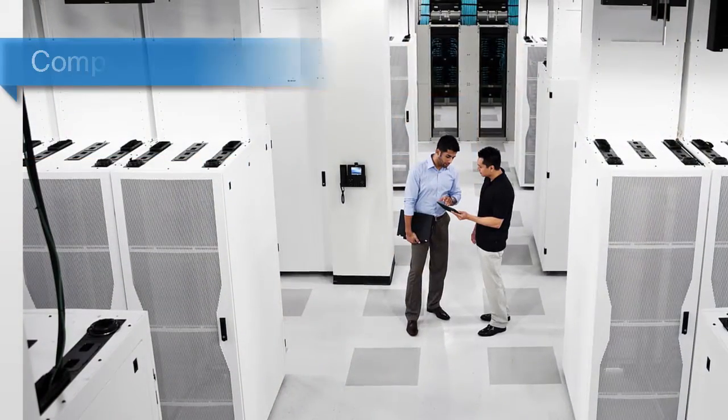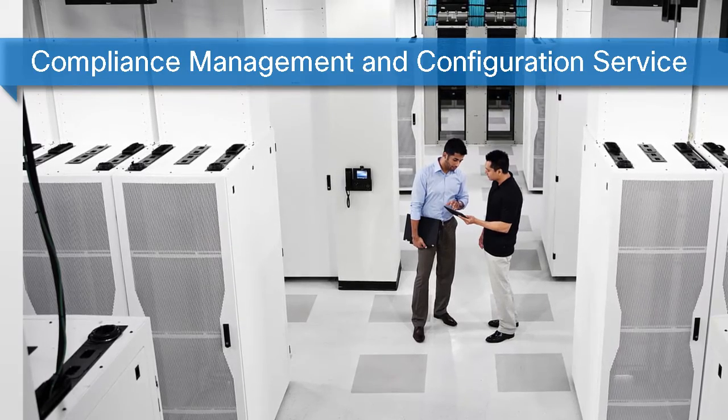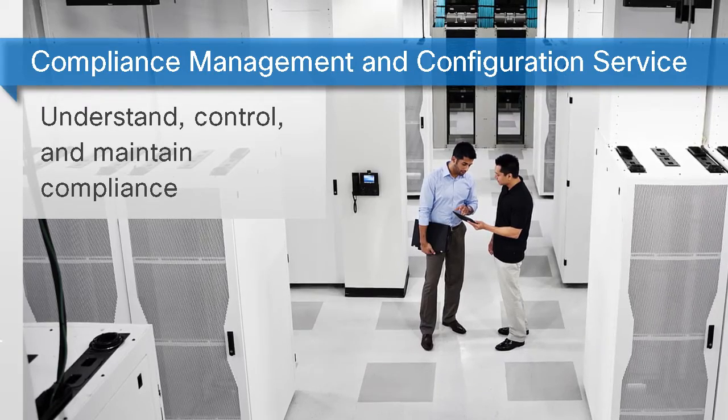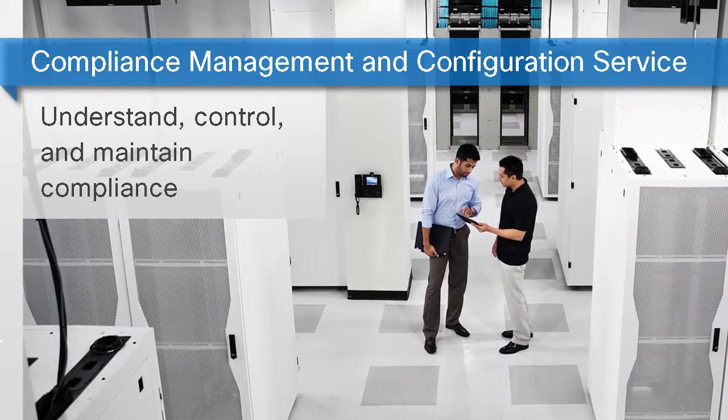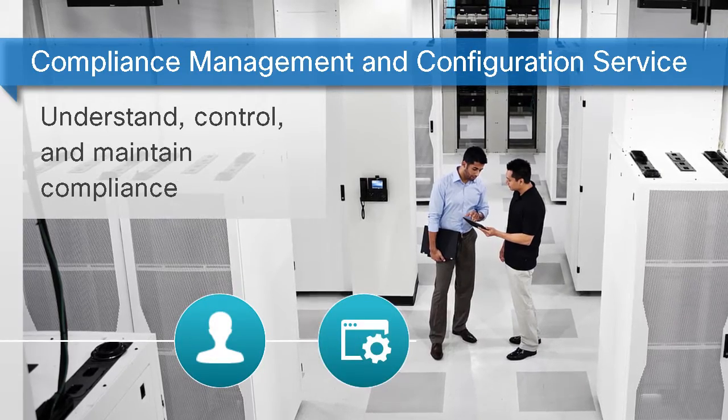Cisco Compliance Management and Configuration Service was created to address these challenges and more. This service uses controlled change to understand, control, and maintain compliance in your network by using Cisco intellectual capital, software automation, and operational expertise.